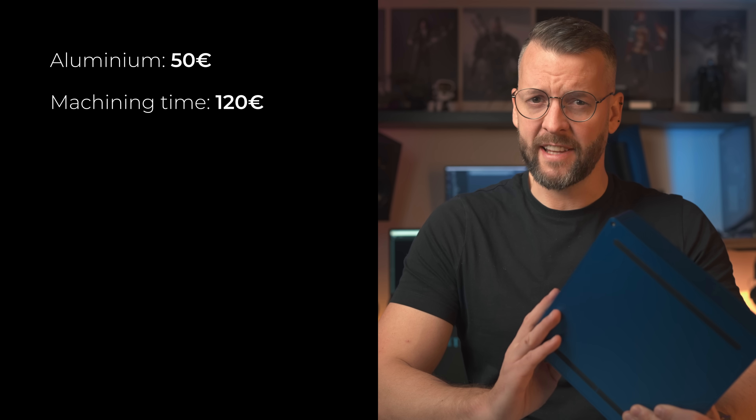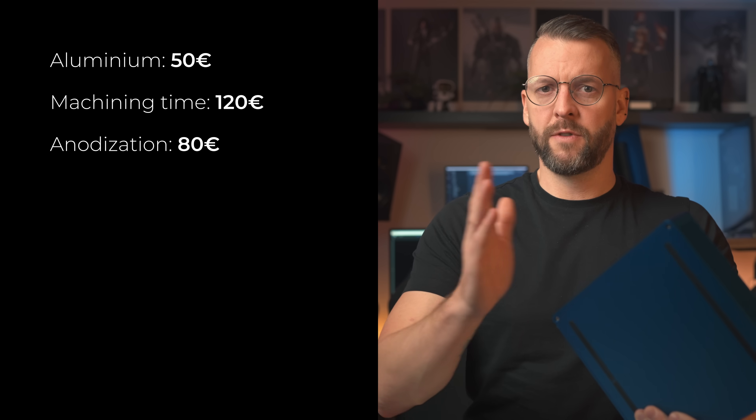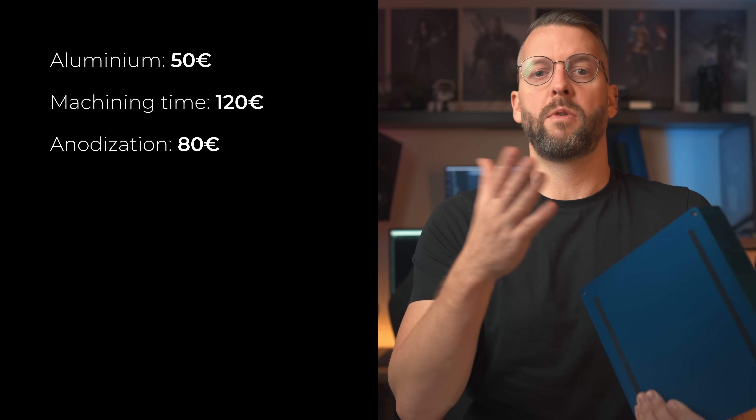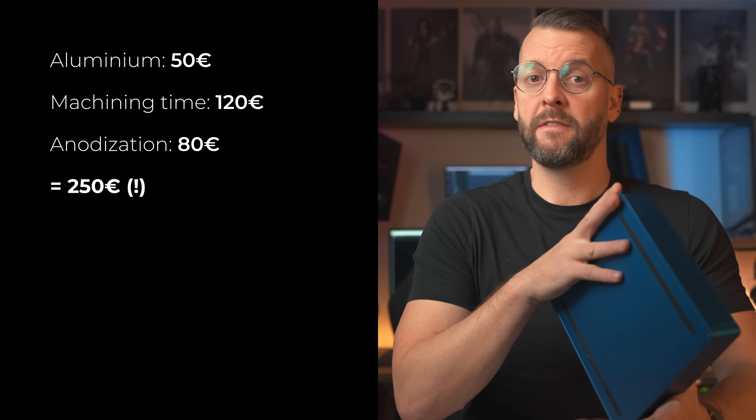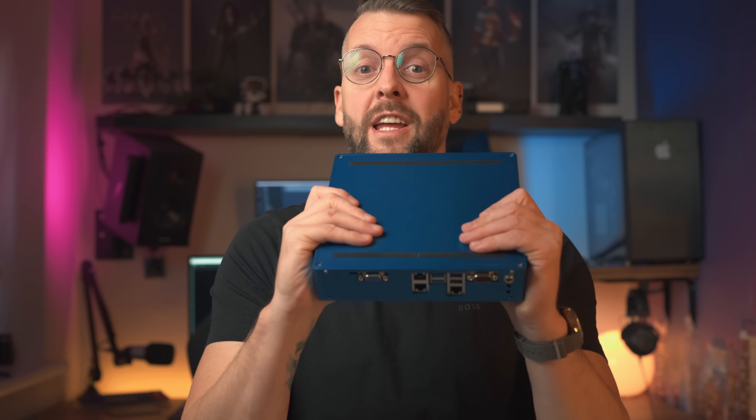See the problem? You can buy finished off-the-shelf routers that cost less than that — granted, they aren't anything special; dare I say, they're mostly crap. But you get the point. Add roughly 120 euros worth of machining time, another 80 euros for anodization to make it blue or any other color, and we're looking at more than 250 euros just for the case alone.